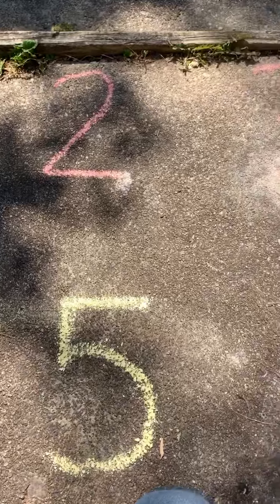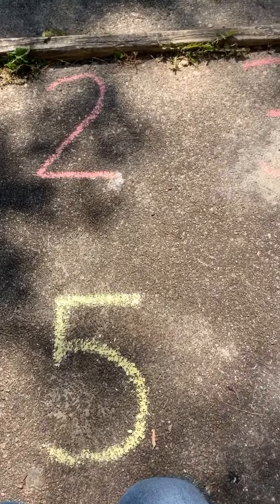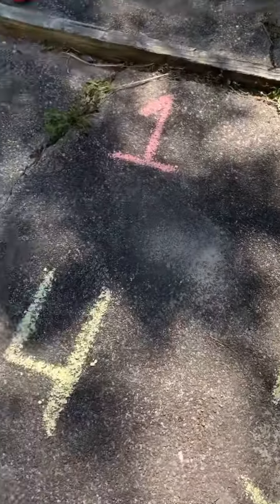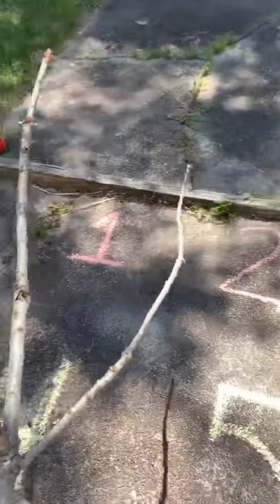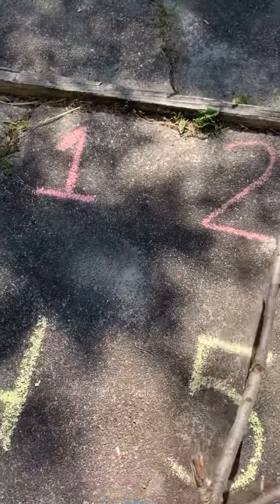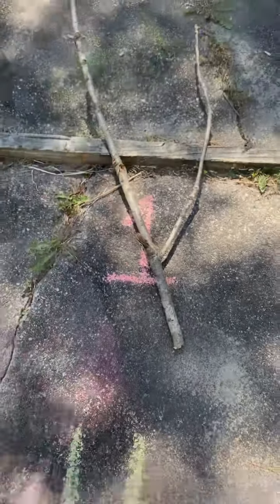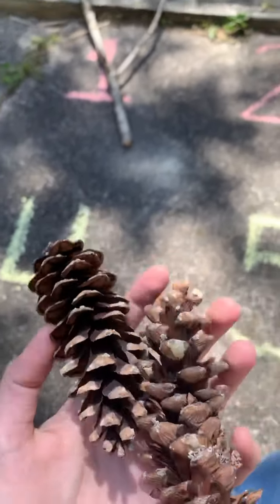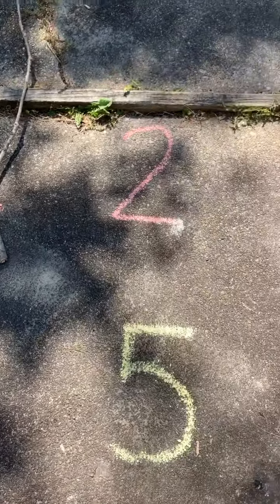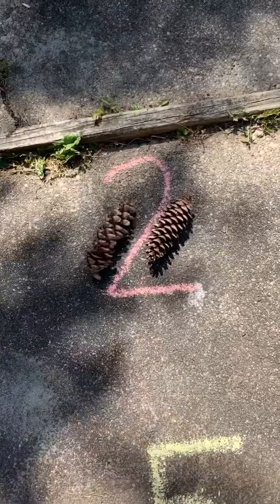Let's empty our bag out and see what we found. In front of me, I drew some numbers in chalk and I need your help trying to figure out where some of the things we found go. The first thing in the bag I pulled out was our stick. And how many sticks did we find? One stick — good job. Now where should we put it? That's right, by the one. How many pine cones? One, two — good counting. So where should we put our pine cones? The number two. I'm going to put them right there.